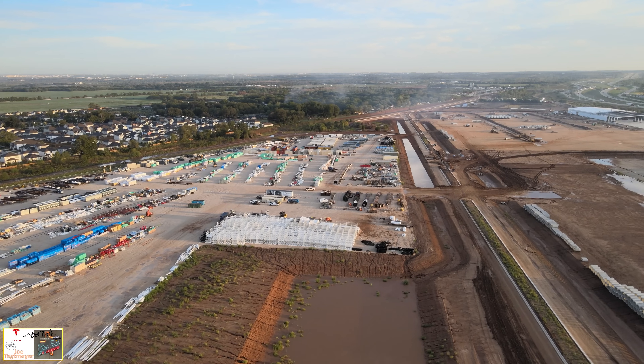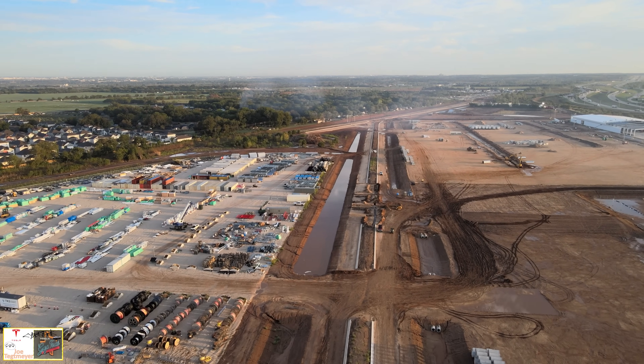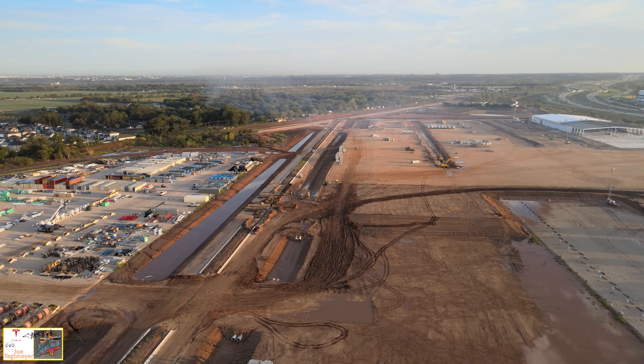As I bring the drone down you can see the central road is getting most of its concrete curbs for the medians completed. There's also pipe work being installed, and right in the middle of the screen those appear to be conduits which will be for lighting.